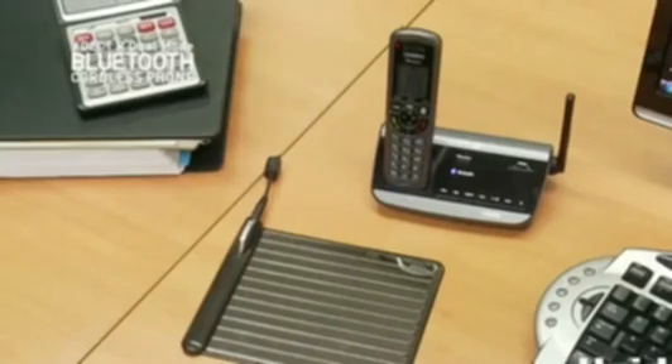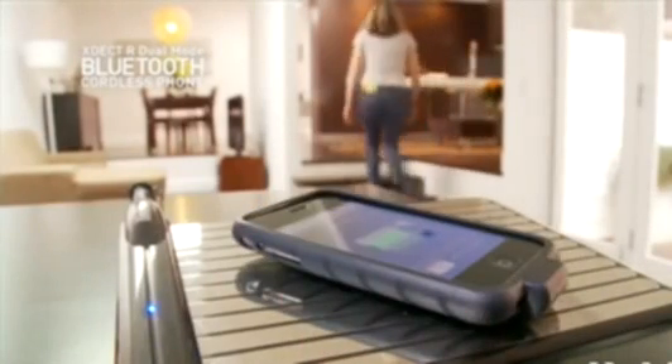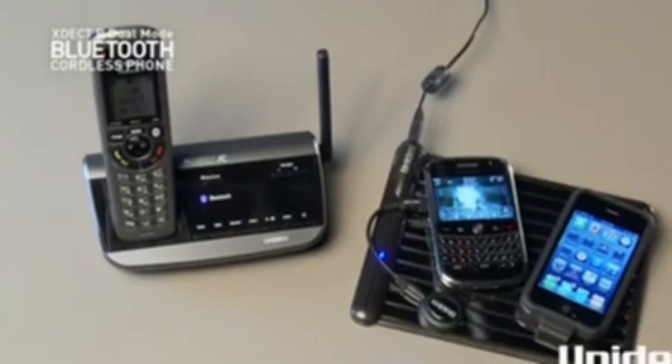And did you know that the Uniden wireless power pad complements this system very well? Just drop your mobile onto the wireless charge pad and it will charge while its calls are being routed through your landline phone. Another great example of Uniden technology combining to make life easier.